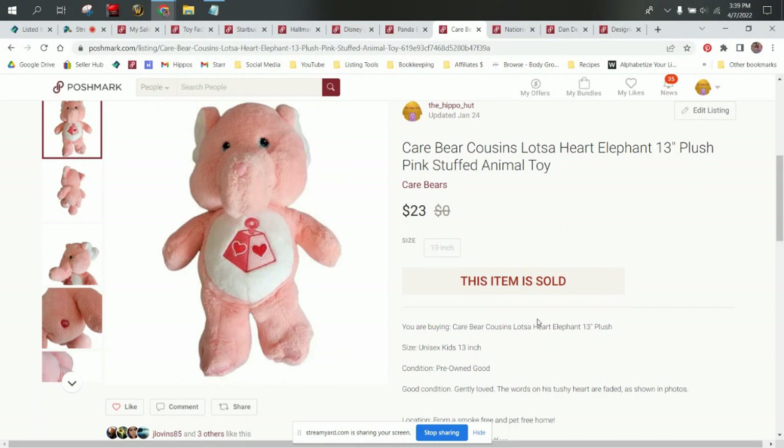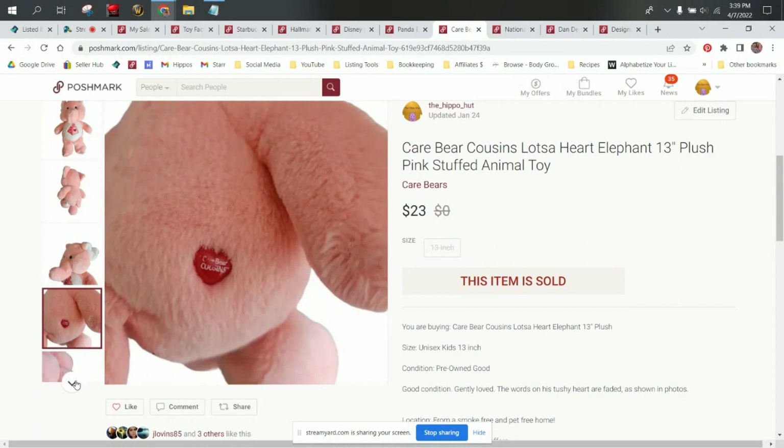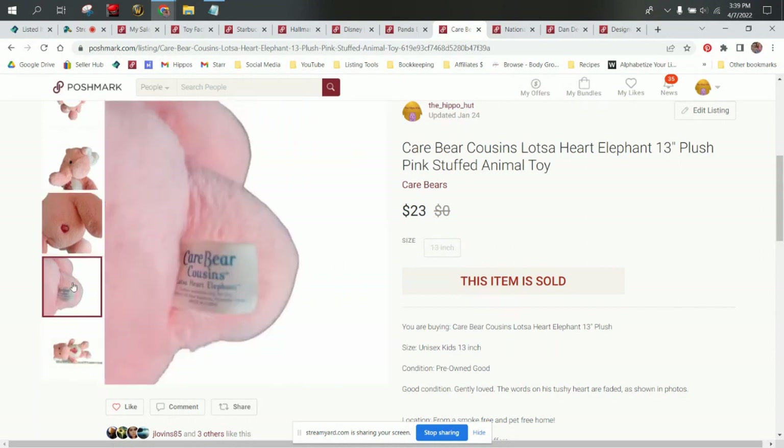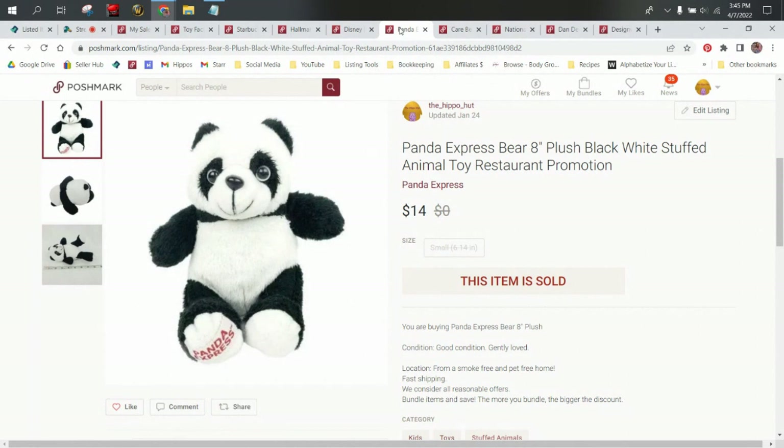This is Lots of Heart Elephant. You guys may remember him if you're my age — he was probably one of my favorites of the Cousins. He sold for $23. We did get him for only a dollar, so our profit on him was right around $17.40, which is nice. Next up, we have this Panda Express Panda Bear. I found this for 50 cents at Goodwill and it did sell for $14, so our profit was around $10.50. I do like to pick up any mascots or animals from restaurants that I find — they typically do pretty well.